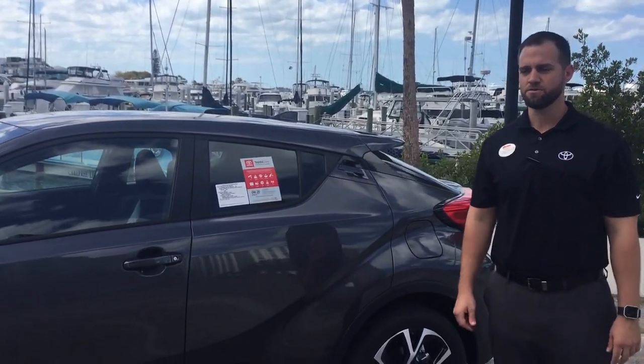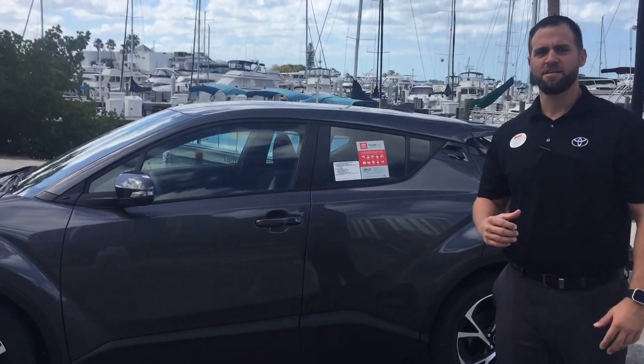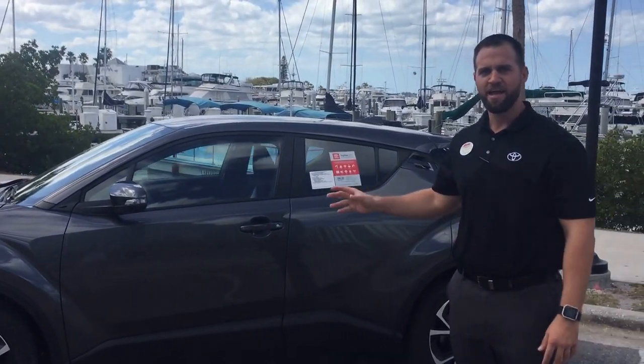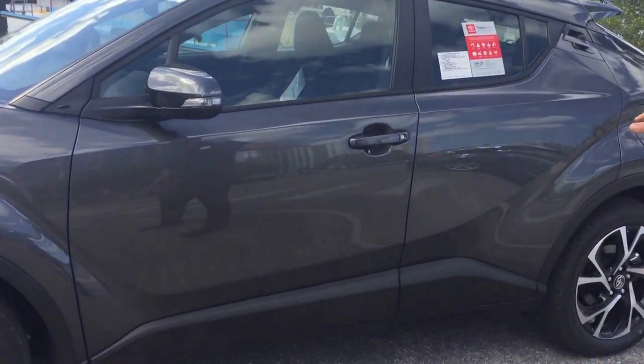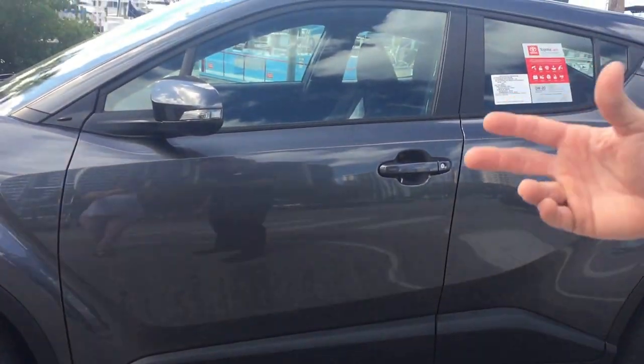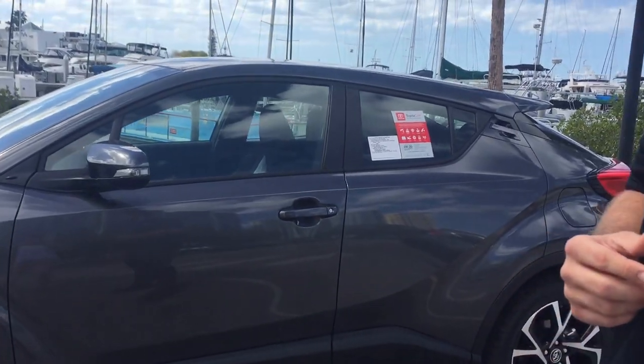Toyota is always looking for ways to put innovation and technology into their vehicles. What they've come up with is integrating a diamond design into every aspect of the vehicle. As you can see from the lines on the new CH-R, it gives it the look of being in motion while standing still.